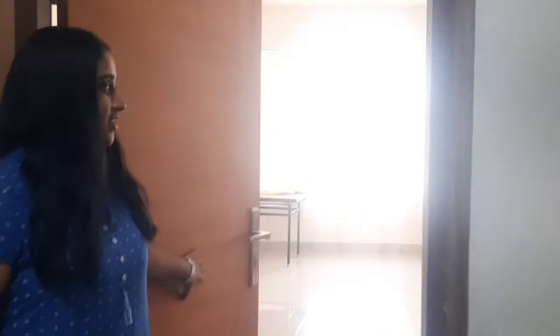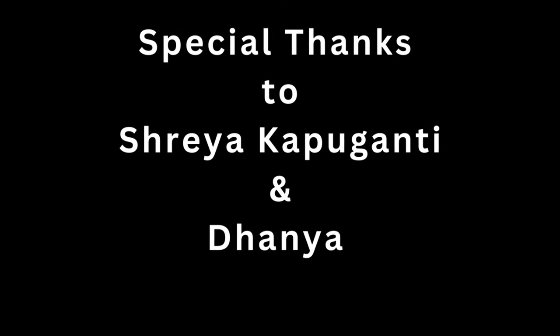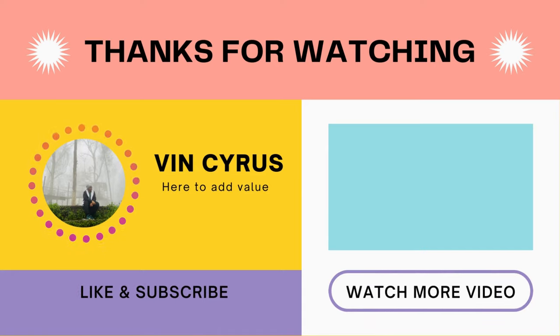Every floor also has a study hall, and this is how it looks. Here you will also get an iron board, and you can also play carrom here. That's it for today's video — hope you guys liked it!